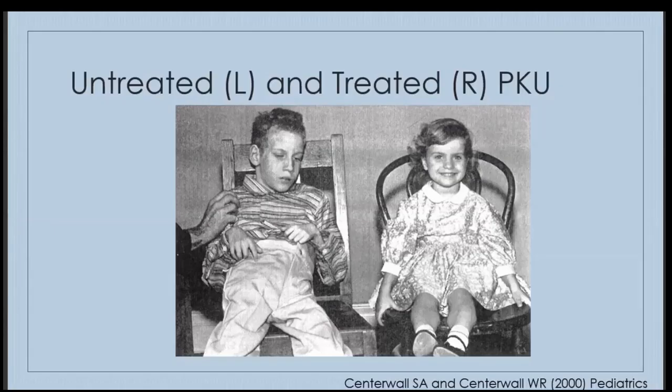This classic slide almost says it all. This is a family where both children have phenylketonuria, PKU. The boy on the left was not treated at birth because he was not diagnosed, but his sister was tested for the condition at birth, found to have it, and started on dietary treatment. The boy is neurologically impaired, but his sister is able to sit and smile for the camera. She had a much better cognitive outcome.